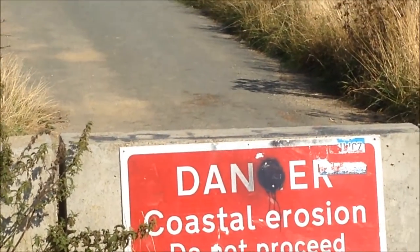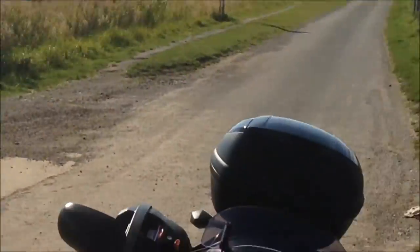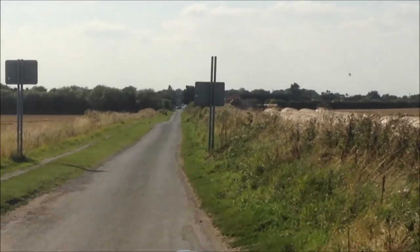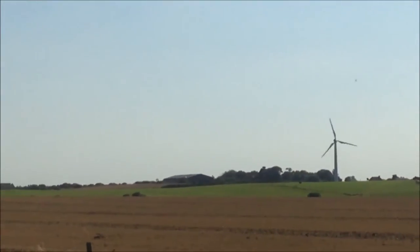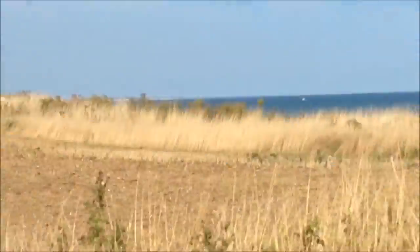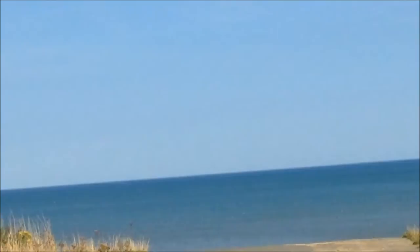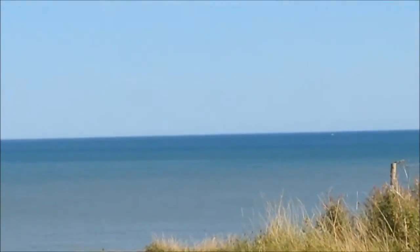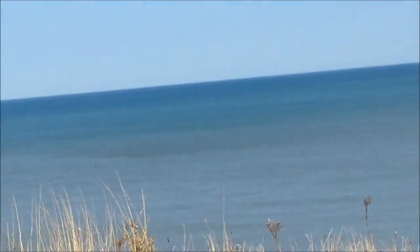I'm going to walk up to it and let you have a better look. Now I've come right up to the barrier — 'Danger: coastal erosion, do not proceed.' So you can't take the bike; this is as far as I can come with Spike. That's the road I've just come down and it's probably a quarter of a mile to Skipsea village. Now I've got to be careful here because sometimes these cliffs get undercut, so it's not really safe to walk right to the edge. I'm not going to go right to the edge — I don't think it's worth the risk. Stay on the grass; you just don't know how far this tarmac is overhanging.